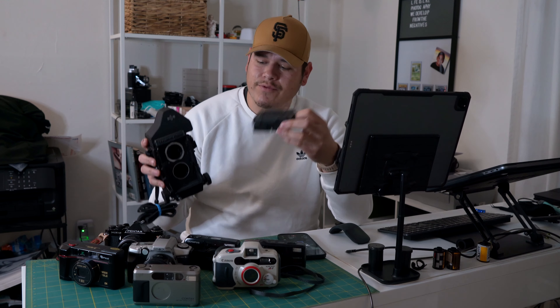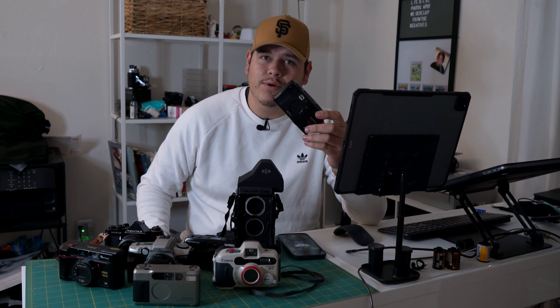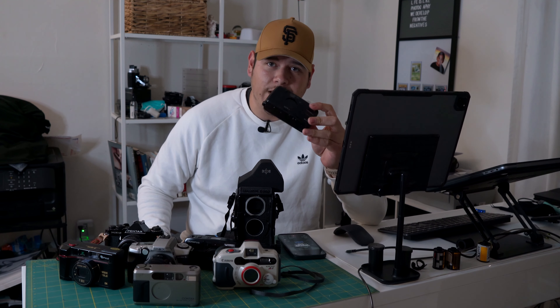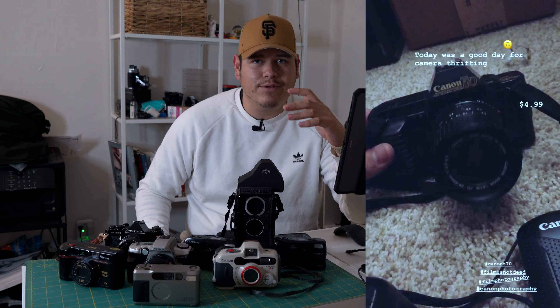I got this Mamiya body with this waist level viewfinder for free — less than $5. I got a Miu 1 for $2 that they thought was broken. I bought this Pentax ME Super body for $5 and I already had a lens. I didn't get this one for $5, but I have a friend who lives in Oregon and she bought hers — a Yoshiga T4 — for $5 at a thrift store. So buying these cameras at a really good price, even if it's not $5, is a hundred percent possible.